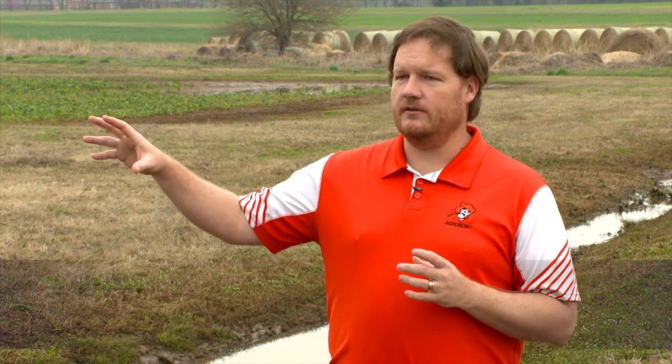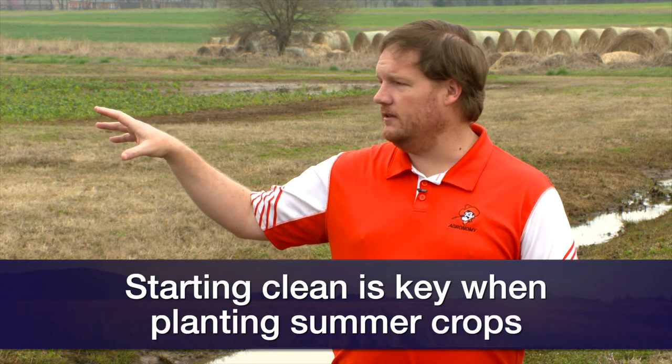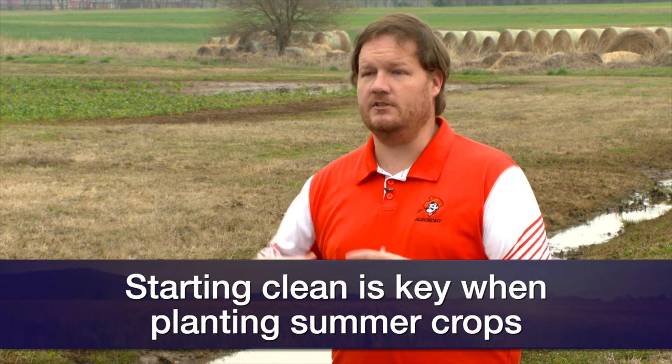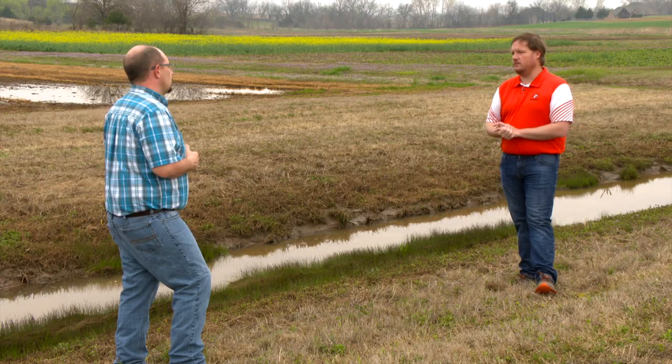In a wet spring like this, in all of our crops, weeds are probably going to once again be our number one priority. Just look at last year — weeds were a big thing. Growers need to go out there and make sure we start clean. A good burndown is not a substitute for putting a pre-emergence application down. With how wet we are and how warm we're getting, weeds are going to start germinating very quickly, so we need to be very proactive in our burndown and pre-emergence programs, especially as we're starting to put summer crops in.